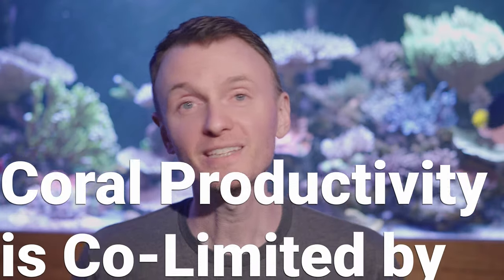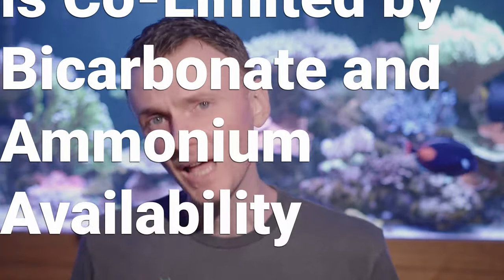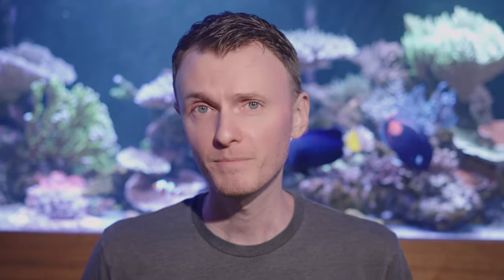Hi guys and girls, I'm Reefman, and this time we're talking about a neat paper titled "Coral Productivity is Co-Limited by Bicarbonate and Ammonium Availability," published in Microorganisms in April of 2020. The article is open access, so if you're interested, there's a link in the description — check it out.